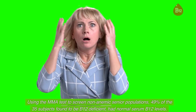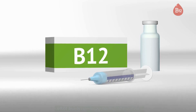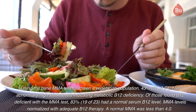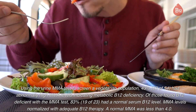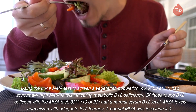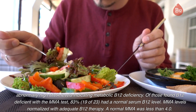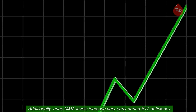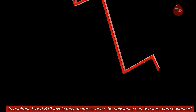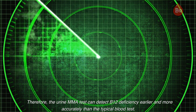Using the MMA test to screen non-anemic senior populations, 49% of the 35 subjects found to be B12-deficient had normal serum B12 levels. MMA levels normalized with B12 injections. Using the urine MMA test to screen a vegetarian population, 43% (23 of 54) had abnormally high MMA levels indicating metabolic B12 deficiency. Of those found B12-deficient with the MMA test, 83% (19 of 23) had a normal serum B12 level. MMA levels normalized with adequate B12 therapy; a normal MMA was less than 4.0. Additionally, urine MMA levels increase very early during B12 deficiency, whereas blood B12 levels may decrease only once the deficiency has become more advanced. Therefore, the urine MMA test can detect B12 deficiency earlier and more accurately than the typical blood test.